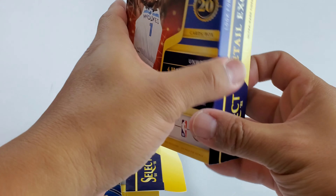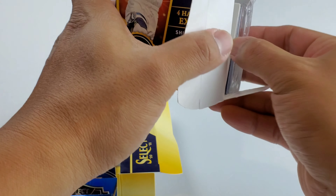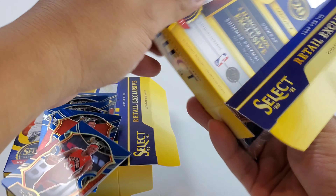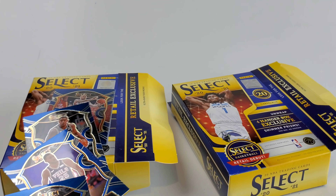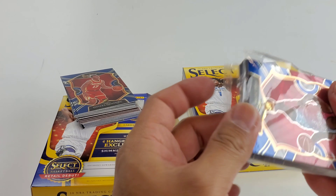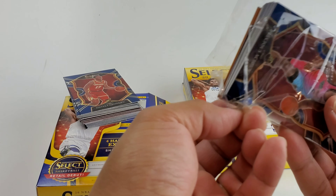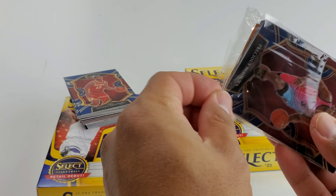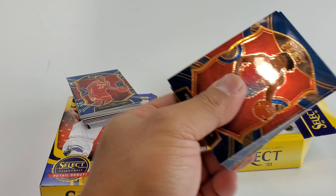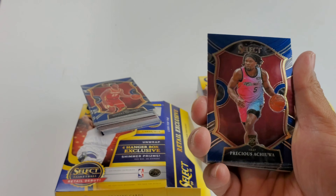Alright, let's go ahead and get the other one. Okay, let's open this one. On to the next box — first up here we got Precious Achiuwa.